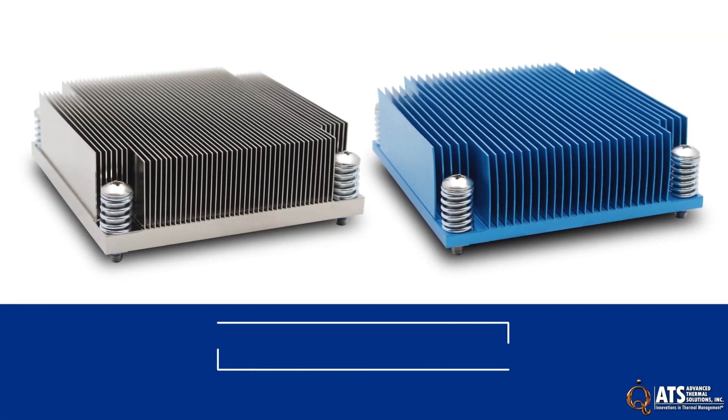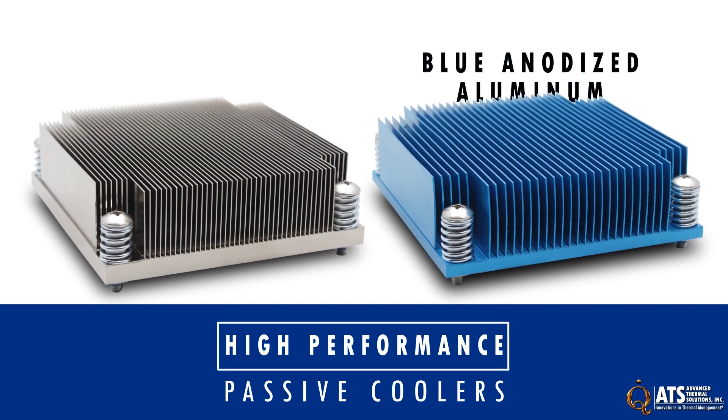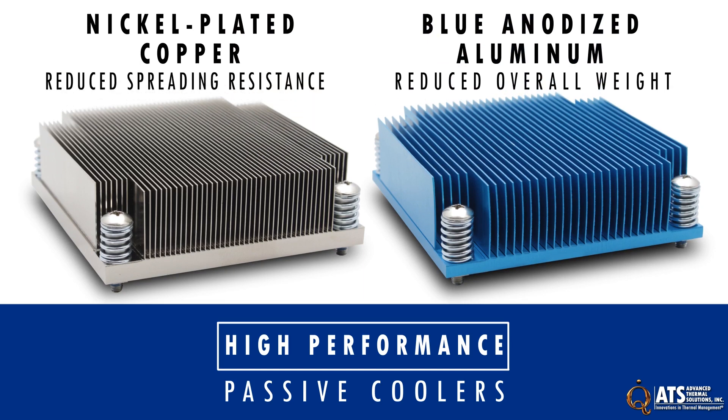ATS high-performance passive coolers are designed to take advantage of a system's airflow to cool high-powered processors. They come in blue anodized aluminum or nickel-plated copper depending on the required thermal performance and weight restrictions. The aluminum fins reduce the overall weight while the copper fins reduce spreading resistance for better thermal performance.